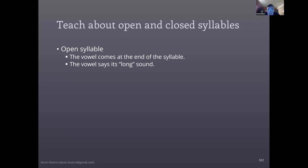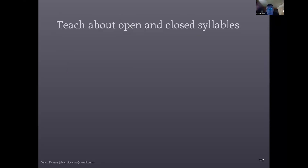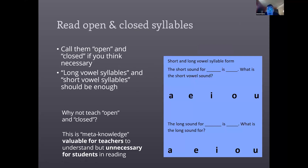The first thing we can do is teach students about open and closed syllables. Open syllables are cases where the vowel comes at the end of a syllable and says its long sound — the name of the letter, like A saying 'ay.' A closed syllable is when the vowel comes at the beginning or middle of the syllable and says its short sound. So because the E is in the middle of the syllable, it says its short sound. Teaching students about these pronunciations of parts of words is the first step.